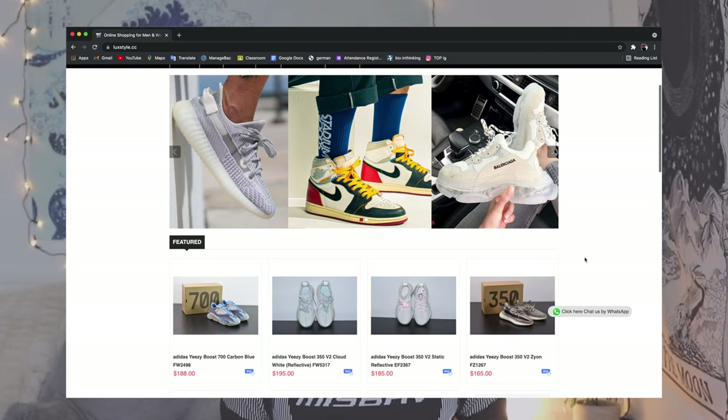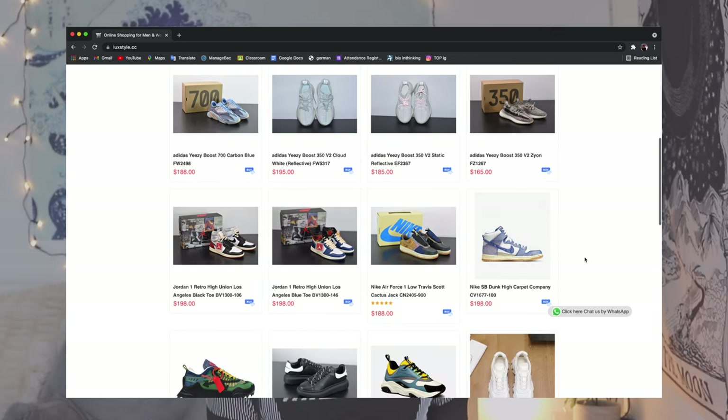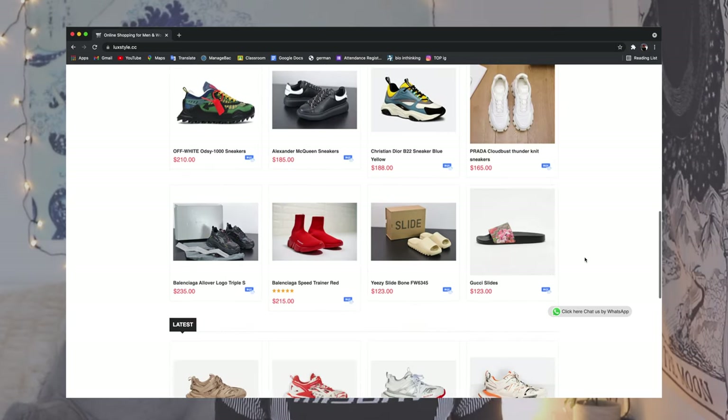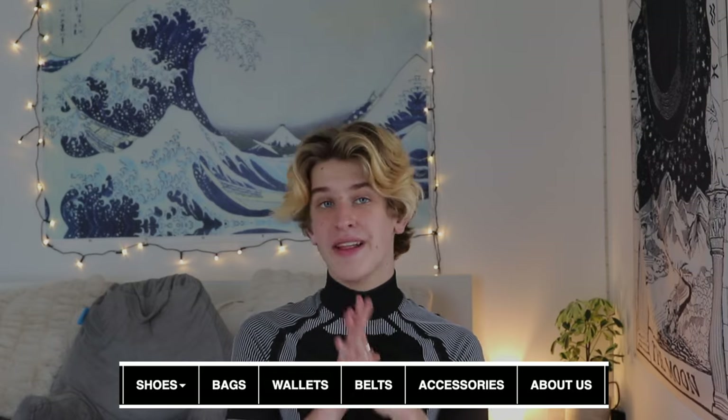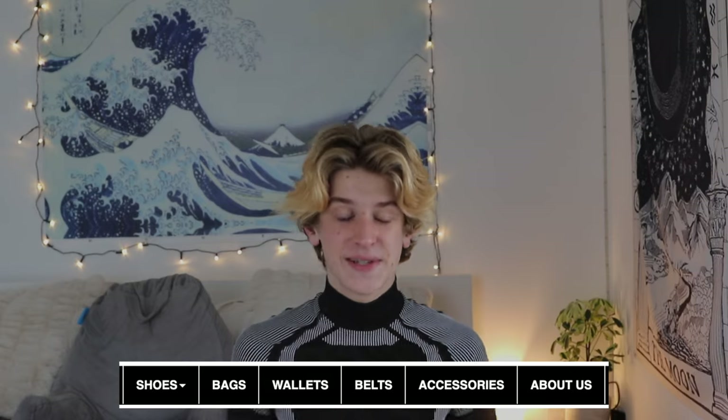They have a massive collection of high-quality replica — otherwise known as fake — designer shoes. My personal favorites are the Dior Jordans, which they did send me, but unfortunately the German DHL Postal Service lost them and were so unhelpful when we filed a complaint. So I cannot show you guys the shoes, but I can show you a bunch of images on their website. They also have a selection of bags, wallets, belts, and accessories. The link to their site is in the description. Thanks again to LuxStyle for sponsoring today's video.